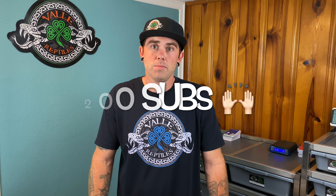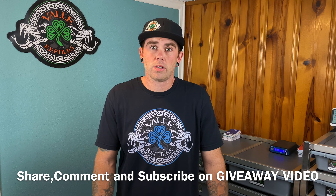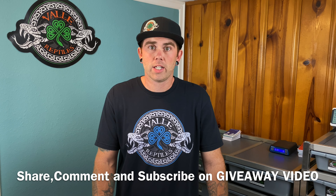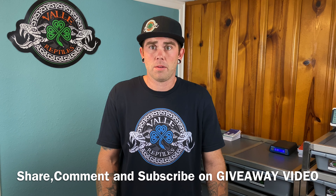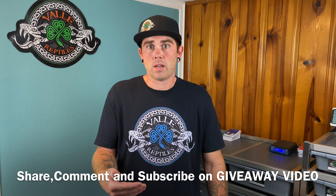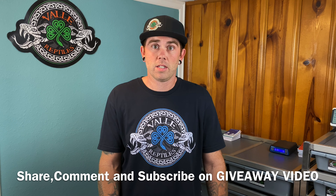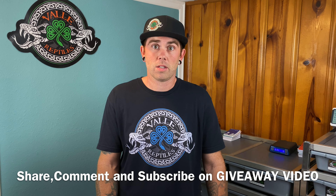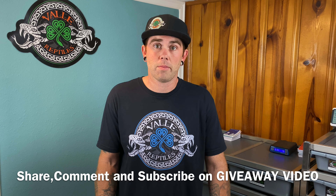So the next thing I want to get into is the giveaway. We're approaching 200 subs on YouTube, so we're getting there. I just want to make sure you guys are sharing it and getting the word out. Make sure to comment on that giveaway video down below, because if you don't comment, when I go to do the random comment picker, you won't have that chance to win. So make sure you do get to that video and comment down below.